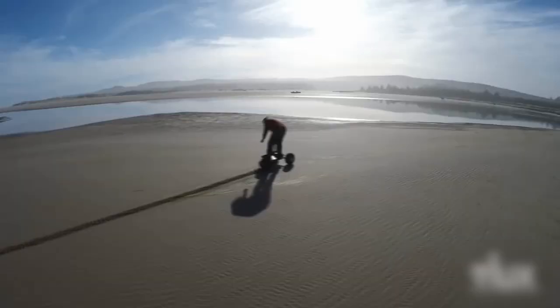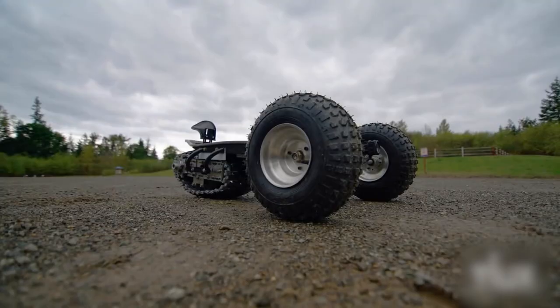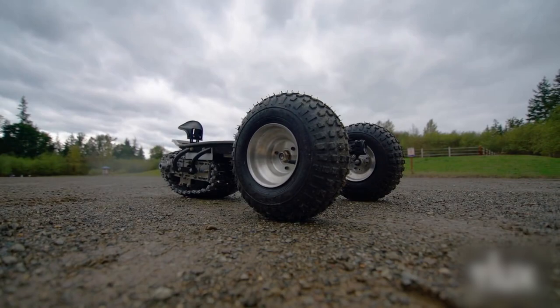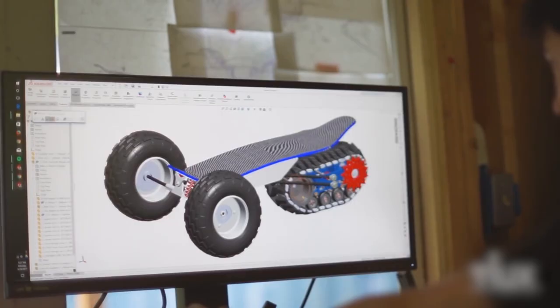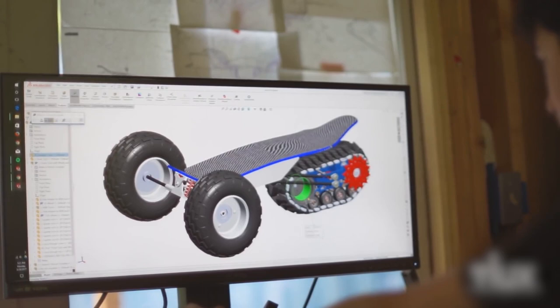Designed for adventure seekers, this off-road e-board combines power and maneuverability in a sleek package. Its track provides superior traction and stability, ensuring a smooth and exhilarating ride. Leave the pavement behind and embark on thrilling off-road journeys with Track 1. It's time to experience the freedom and excitement of exploring new terrain like never before. Strap on your helmet, hop on the board, and let the adventure begin.